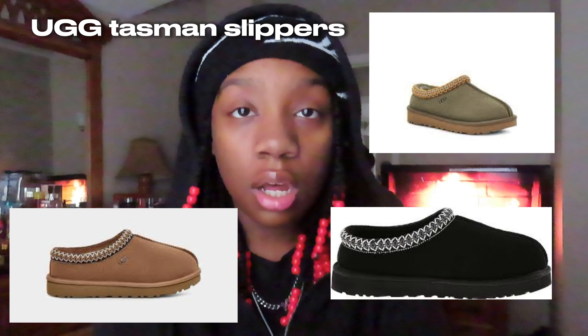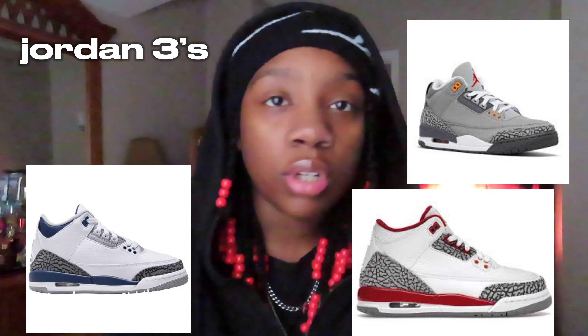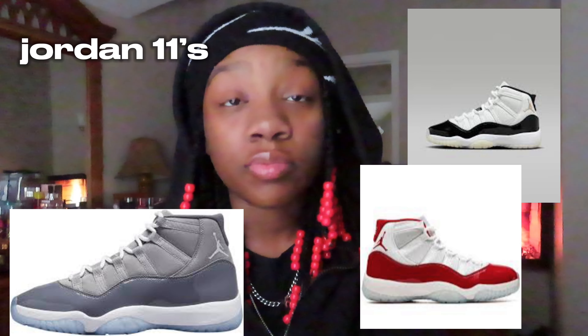First category we have is shoes. UGG Tasman slippers, then we have Nike shoes — this includes Nike Dunks, Jordan 4s, Jordan 1s, I love Jordan 1s, Jordan 3s, Jordan 11s, any Jordans, or just Nike shoes in general.